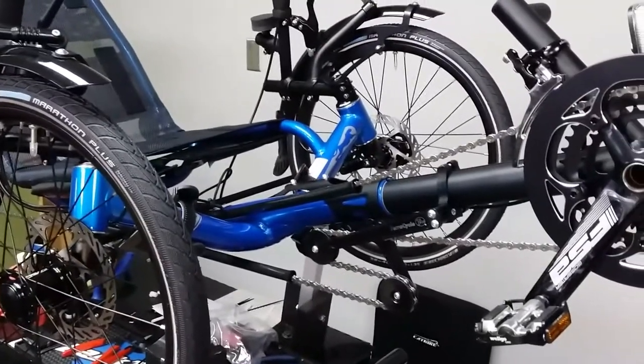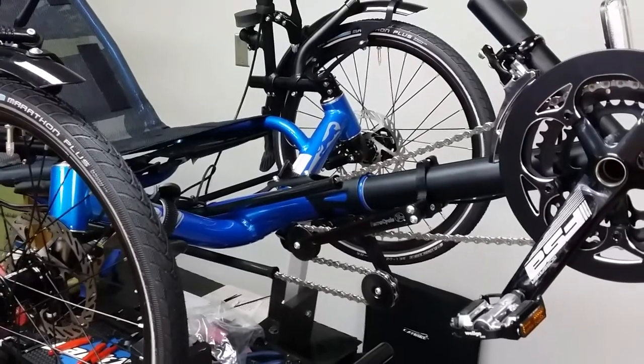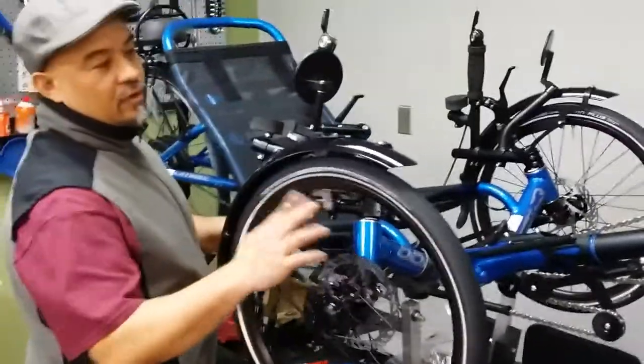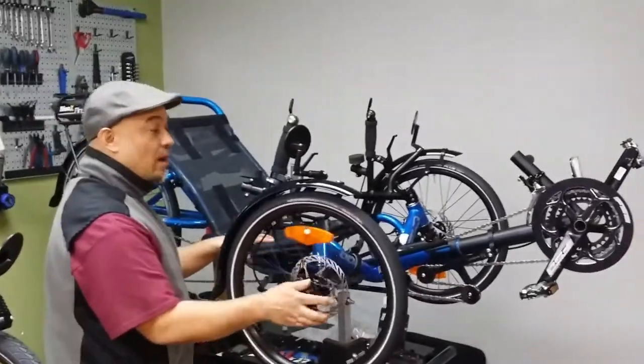For the people that don't know, what's the gobbler all about? It allows you to adjust the boom in and out for fitment for different people without having to cut the chain or add links to the chain.